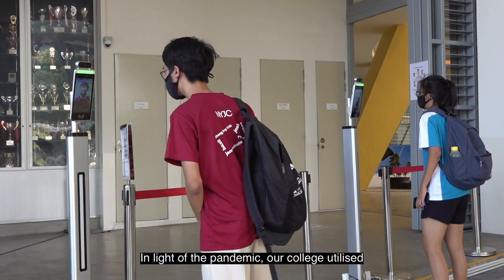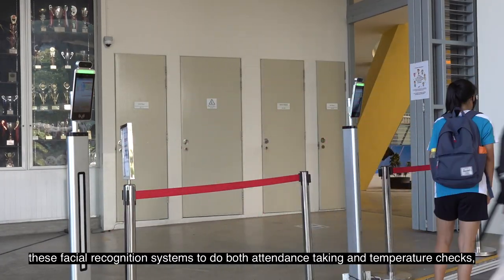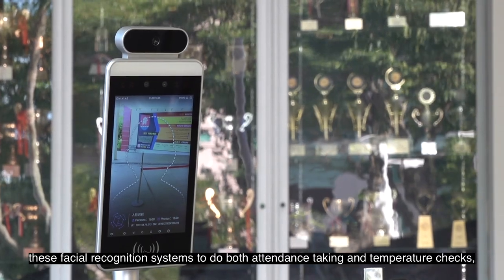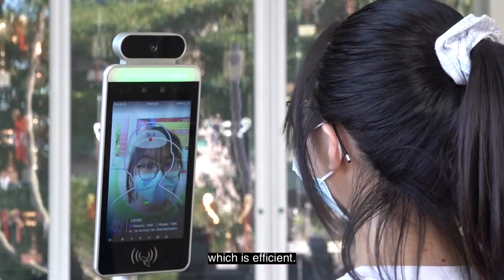In light of the pandemic, our college utilised facial recognition systems to do both attendance taking and temperature checks, which is efficient.